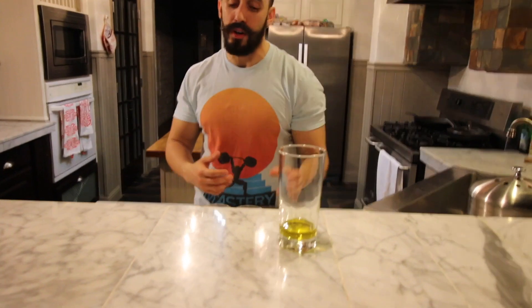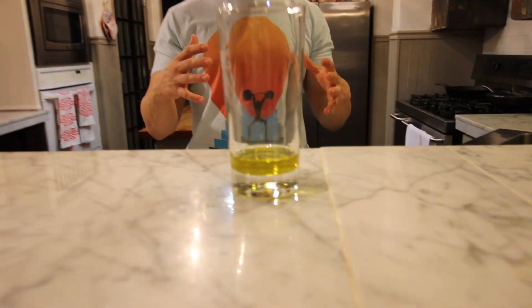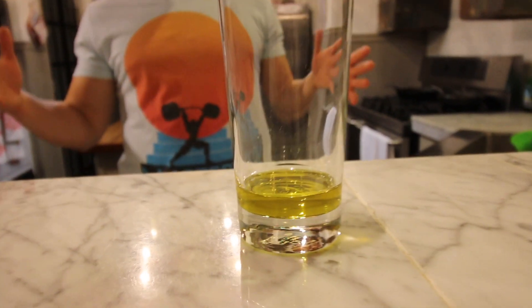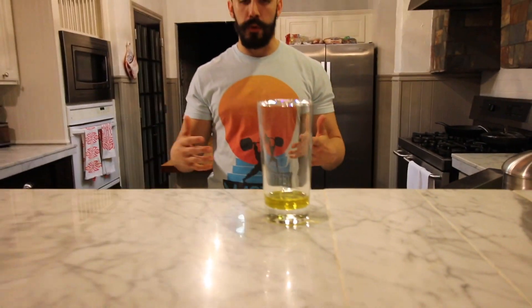So the question is: how much fat is equal to this much protein? To demonstrate that today, I've got a quick demonstration. I measured out two servings of olive oil, which is just pure fat. This here is two servings of olive oil — that's basically 28 grams of fat, roughly 240 calories, a little bit more.